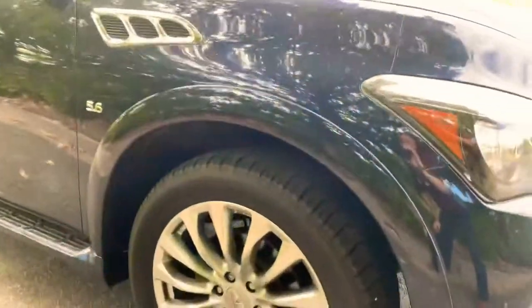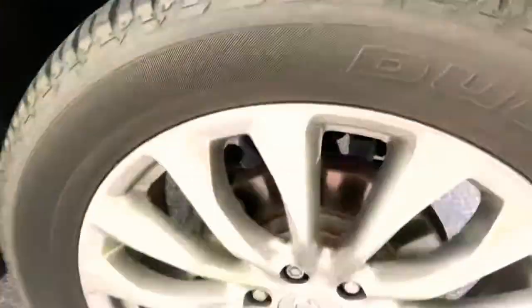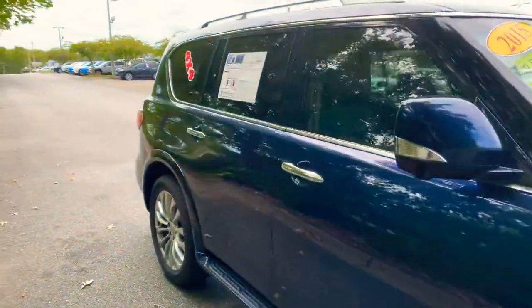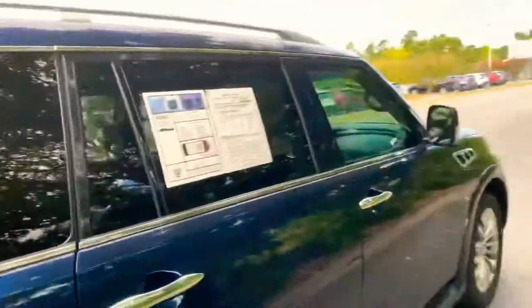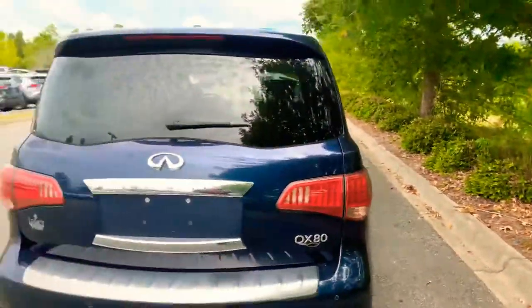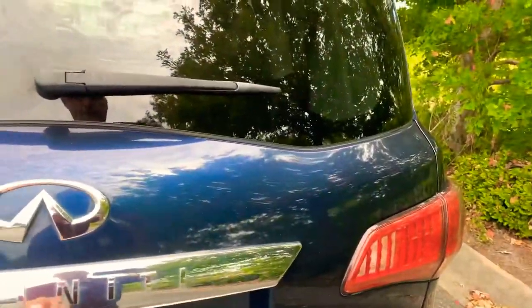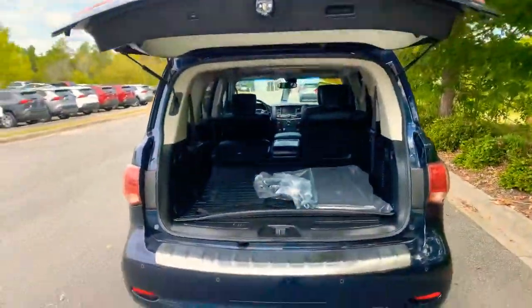When looking at a used vehicle I'm always looking for dents and dings — don't see any on this vehicle. I want to send you a picture of the rims and tires, which are in great condition on all four sides. Turn signals on each mirror. It's a four-by-four and has four-wheel-drive low as well — just a great looking vehicle.